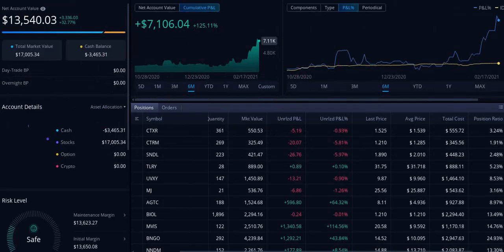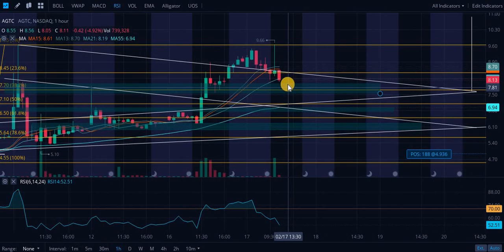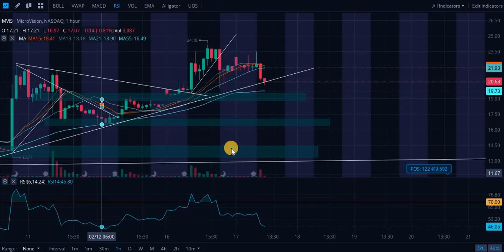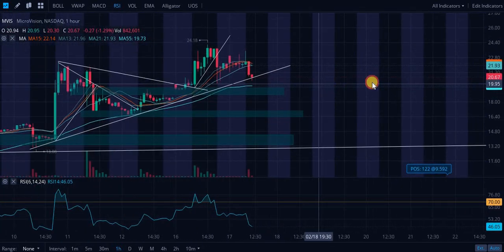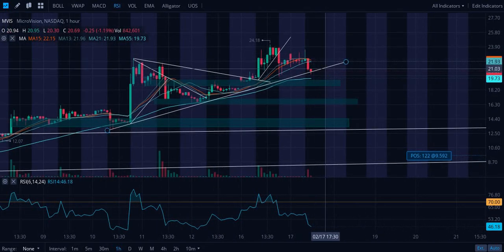We are bleeding still. AGTC, wow, a lot of bleeding. You guys are going to get this opportunity really soon — look to load up if you want to, it's your choice. Microvision, wow — you're just hovering right on that ascending level of support. It'll be interesting to see if we break that and come down to retest the support, or if we're going to see it bounce.